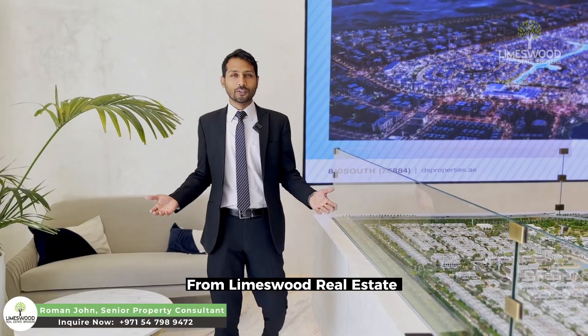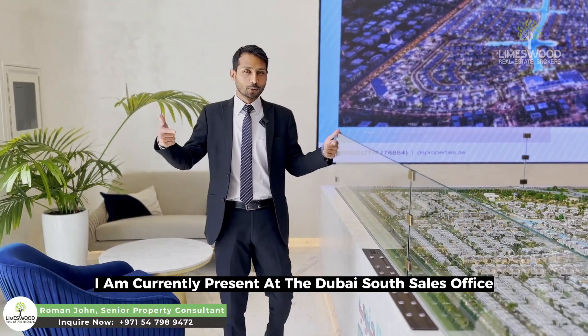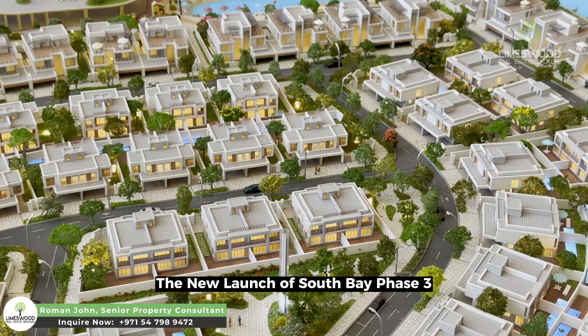Hello everyone, I am from Roman Lime Suit Real Estate Brokers. Today I am going to the Dubai South Sales Office for the new launch of South Bay Phase 3.